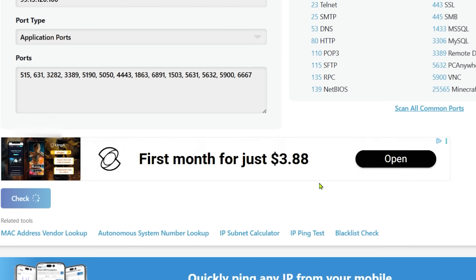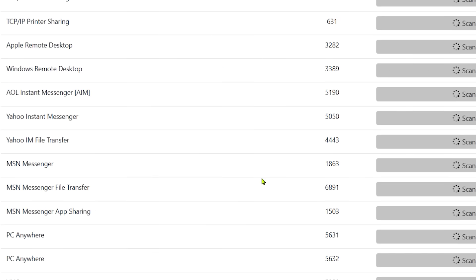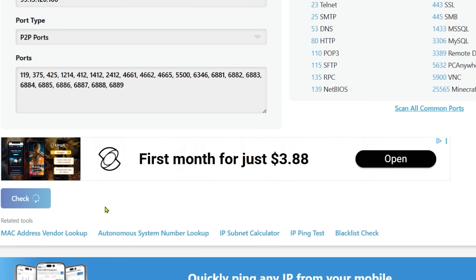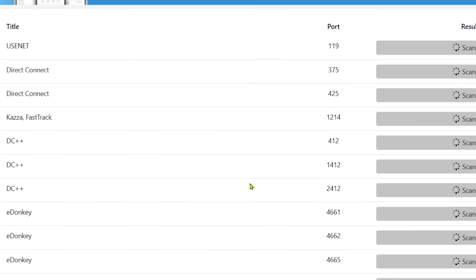Now the next one: application ports. This one is important because you're going to see things like Apple Remote Desktop, printer sharing, Windows Remote Desktop. If you scroll further down you're going to see PC Anywhere — you'll see that twice because of two different ports — and you're going to see VNC. These are the type of applications that scammers use to take over your desktop as if they're trying to help you. So go through all of these; it takes a couple of seconds to run each one, and just make sure each one of them is timed out.